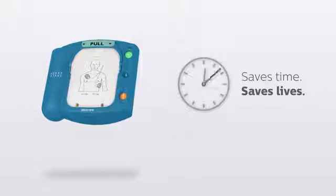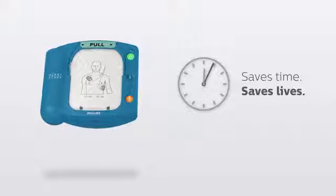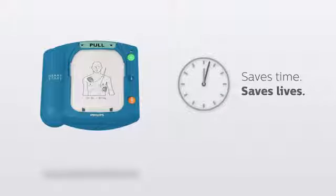Finally, some AEDs deliver shocks of varying strengths, sometimes taking up to five or six minutes to deliver their most powerful therapy. The HeartStart Onsite uses SMART analysis to deliver the most powerful therapy in as little as eight seconds from the end of CPR.